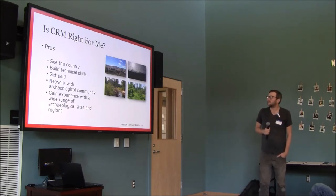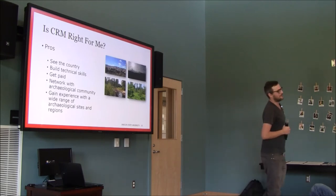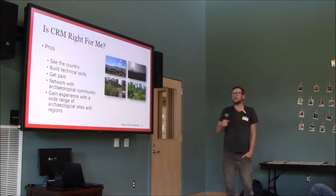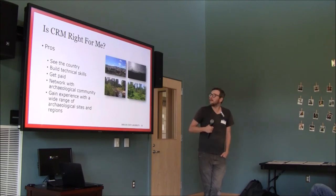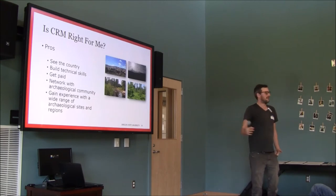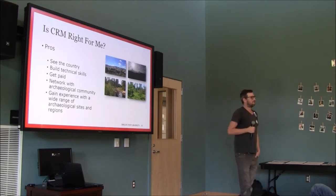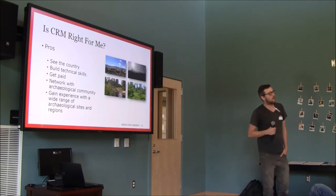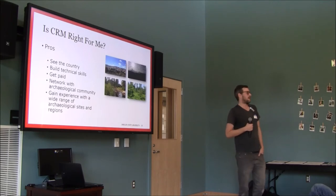I've seen some of the coolest parts of the country — parts you don't usually get to see because they're a three or four hour hike from the nearest road, often on land you don't normally have access to. You also get to build your technical skills — I've learned a lot doing CRM that helps me in academic archaeology, like GIS and GPS. And you get to network extensively — I probably have three or four hundred archaeologists as friends on Facebook, so I know what's going on all over the world in archaeology and where jobs are.